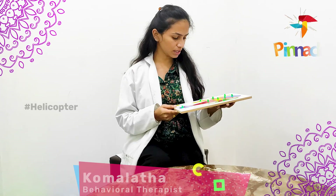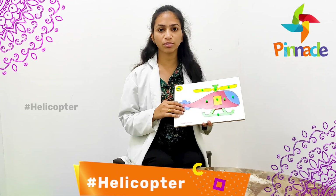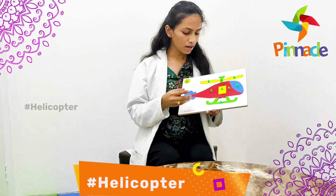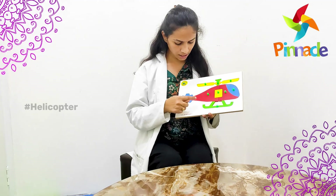Here we have a helicopter and here we have the helicopter in different colors. With this activity we can improve the color identification of the kid, and also the hand-eye coordination. First, we have to tell the kids colors clearly: red, yellow, green, blue.